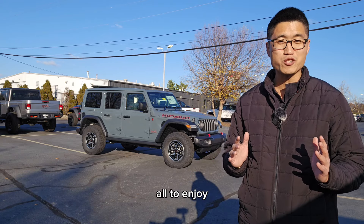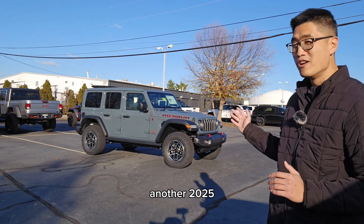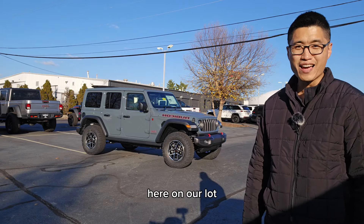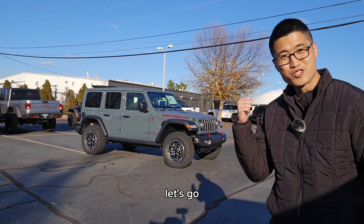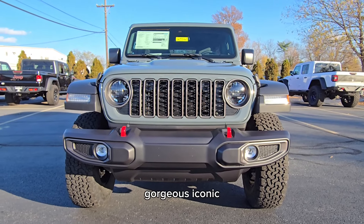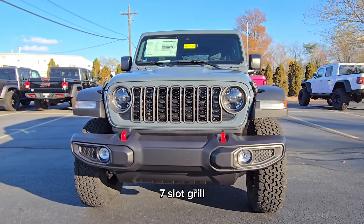Hey everyone, Aaron at Cross Jeep here in Louisville. Hope you all had a wonderful Thanksgiving with good food, friends, and family. I have another treat for you all to enjoy — just got in another 2025 Wrangler here on our lot. This one is an Anvil. Let's go check it out.